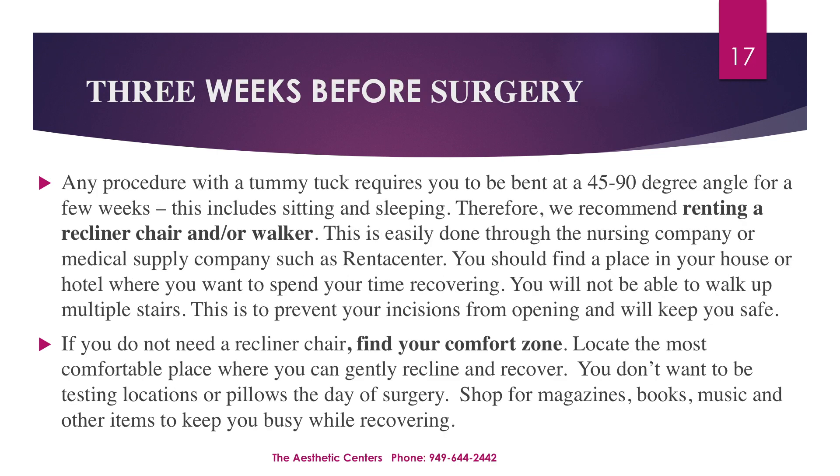Any procedure with a tummy tuck requires you to be bent at a 45 to 90 degree angle for a few weeks. This includes sitting and sleeping. Therefore, we recommend renting a recliner chair and/or a walker. This is easily done through the nursing company or medical supply companies such as Rent-A-Center. You should find a place in your house or hotel where you want to spend your time recovering. You will not be able to walk up multiple stairs. This is to prevent your incisions from opening and will keep you safe. If you do not need a recliner chair, find your comfort zone and locate the most comfortable place where you can gently recline and recover. You don't want to be testing locations or pillows on the day of surgery.